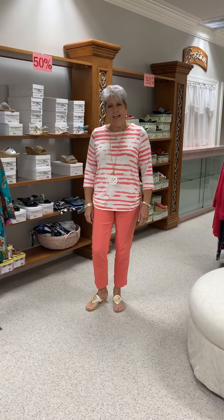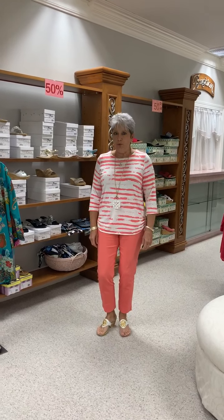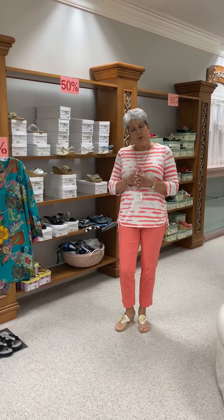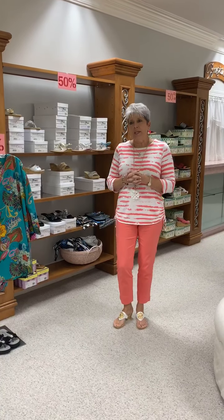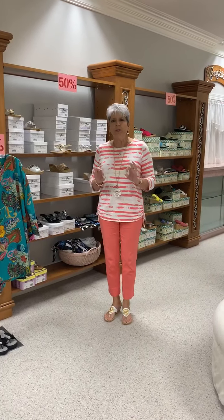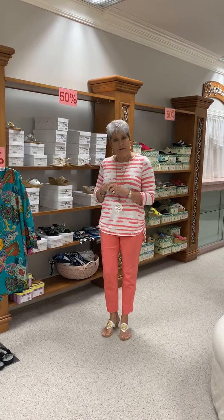Hi ladies, happy Thursday. Today I wanted to feature some of our sale shoes. All the shoes I'm going to show you are 50% off. If you are not familiar with our shoes, we carry Onyx, which is a comfort dress shoe, but they also do a casual line, and they always put a little bit of bling or something special on them so it's not just a basic shoe. I will also show you some of our Charleston shoes, as well as a couple of styles from Brighton.